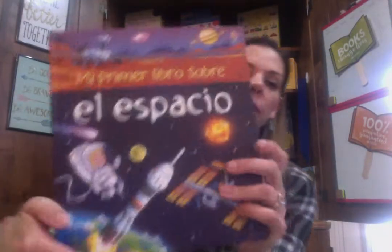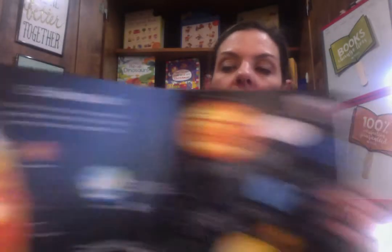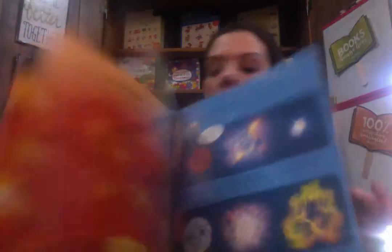Next we have El Espacio, all about space. This one has nice board book pages — really sturdy. And as you can see, El Sistema Solar — the solar system. Love this one.